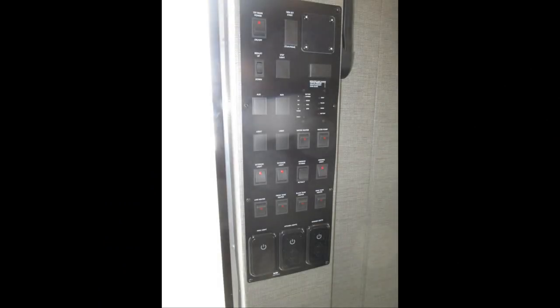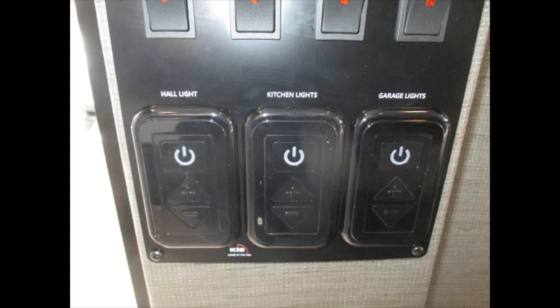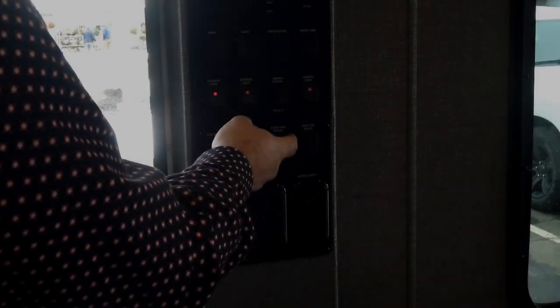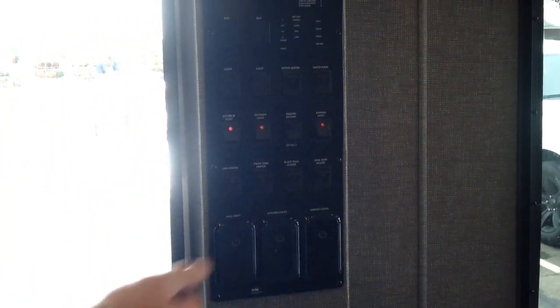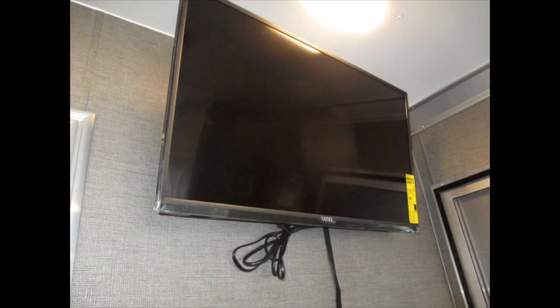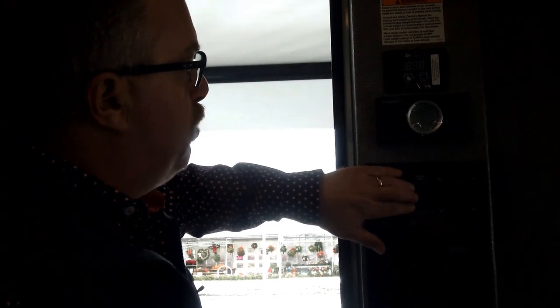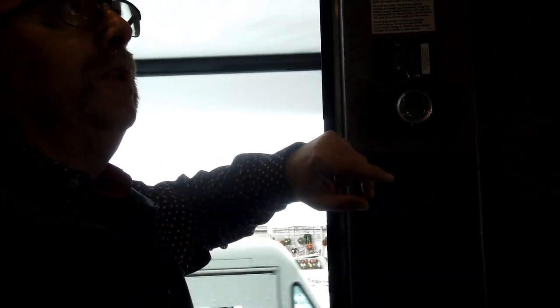We've got a new command center here where all the switches are incorporated into one area. All the interior lights are now dimmable — these are dimmer switches. This one is optioned in with a three-season plumbing package, so you've got tank heaters, line heaters, and an inverter. This year we went to a smart TV, which is a 110-volt TV. In the past we used a 12-volt TV, but it wasn't a smart TV. Now with a smart TV we need 110 volts, so the inverter uses battery power to run the TV so it can always be running. The unit is also pre-wired for a generator.